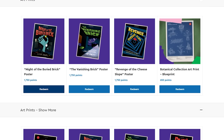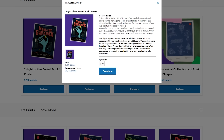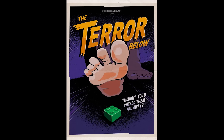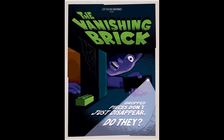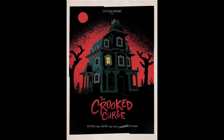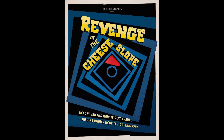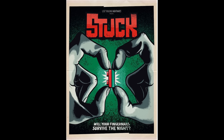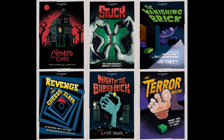I wanted to feature the art prints. There's the Night of the Buried Brick — they actually do glow in the dark. There's also The Terrible Low — 'Thought you'd pack them all away' — and it looks like this guy's about to step on a 2x2 brick. The Vanishing Brick: 'Dropped pieces don't just disappear, do they?' The Crooked House: 'Nothing will haunt you like a lopsided sticker.' Revenge of the Cheese Slope: 'No one knows how it got there, no one knows how it's getting out' — and it's stuck in the underside of a brick. That's hilarious. And then the last of the six is Stuck: 'Will your fingernails survive the night?' Without question, that is an epic selection of posters.